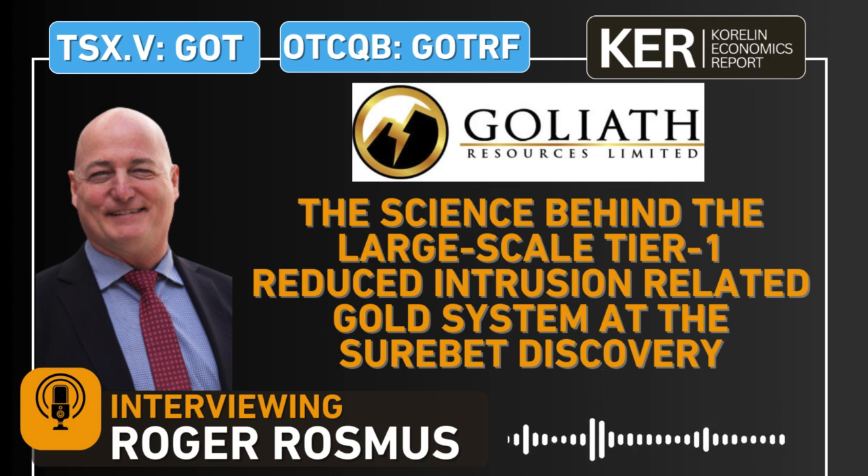Also joining us is a PhD student from the Colorado School of Mines, Randall Karcher. Today's discussion focuses on news put out to the marketplace on April 24th, confirming that the Gold Digger property and the SureBet discovery is a reduced intrusion-related gold system. That's the source of the mineralization, and you've got two flavors — stacked veins and dikes with bismuth, tellurium, and molybdenite.